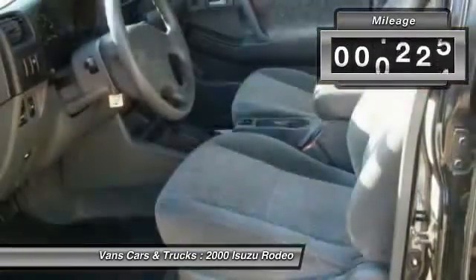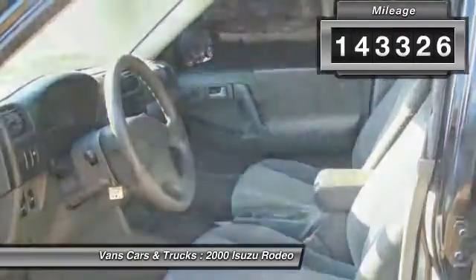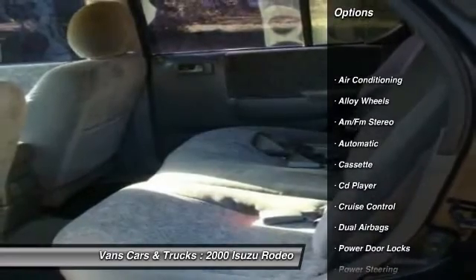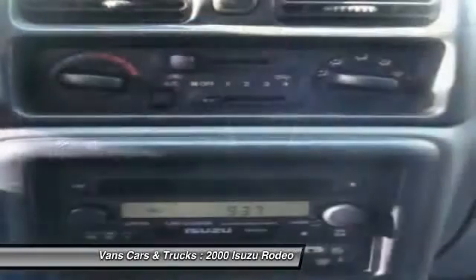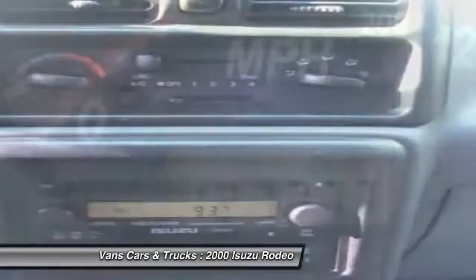This vehicle has less than 145,000 miles. Here are some of this vehicle's great options: alloy wheels, power steering, front air conditioning, cruise control, AM-FM stereo radio, CD player, power door locks, power windows, tilt steering wheel, cassette player.